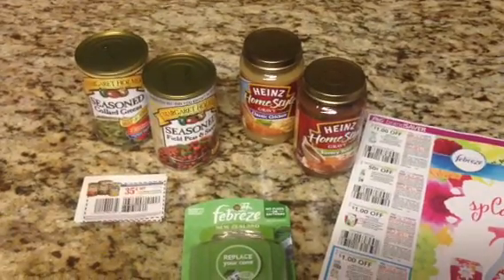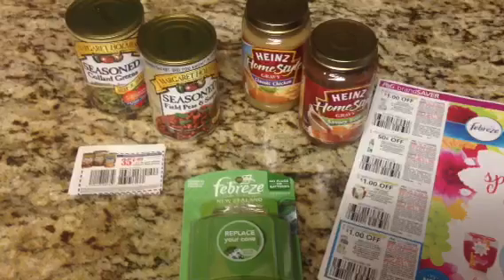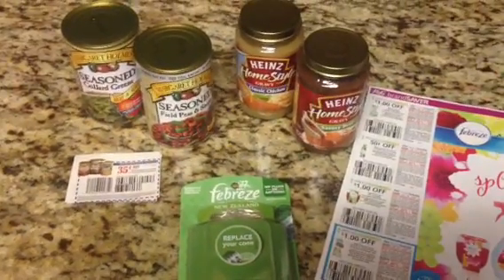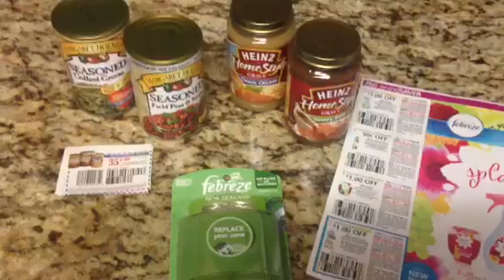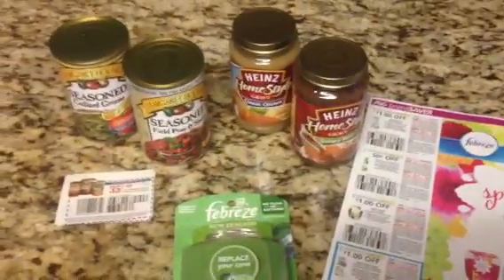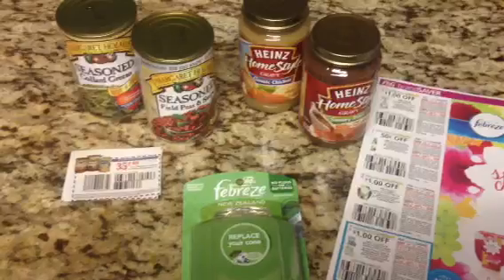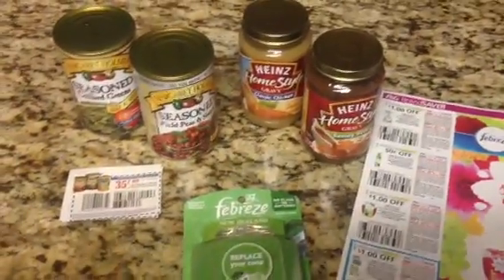Hello everyone, this is Tammy with Bring on the Coupon, and I'm bringing you a very quick video from Dollar Tree. I just don't want you guys to forget they do accept coupons. I have a video about that — you could see it in my past videos about their coupon policy and everything.